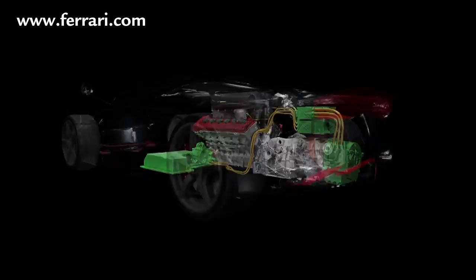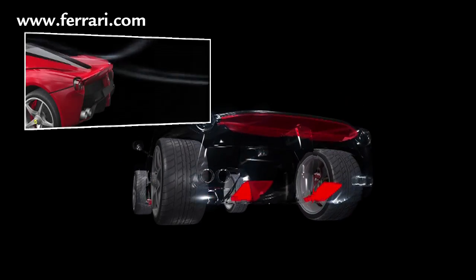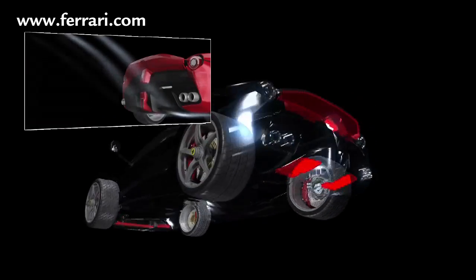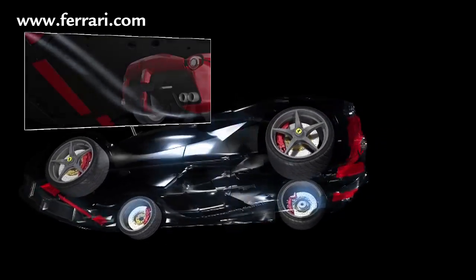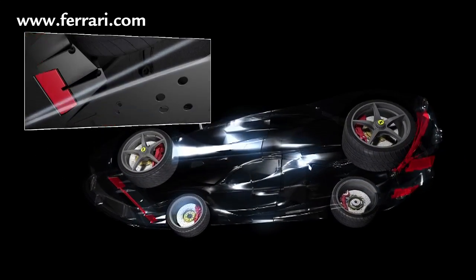The active aerodynamics adopts a configuration to reduce drag: the rear spoiler lowers, the flaps on the rear diffuser lower, the guide vane on the underbody opens, and the flaps on the front diffusers lower.